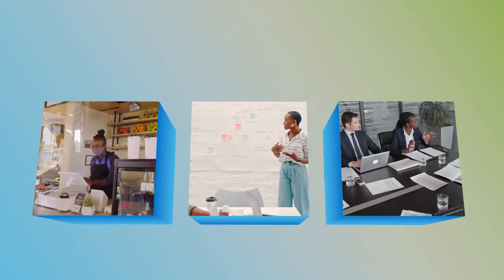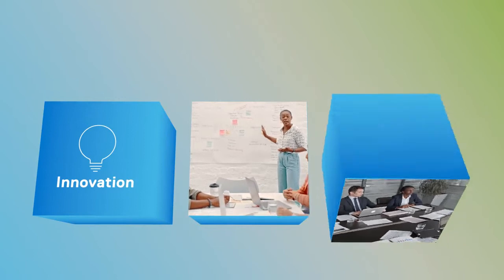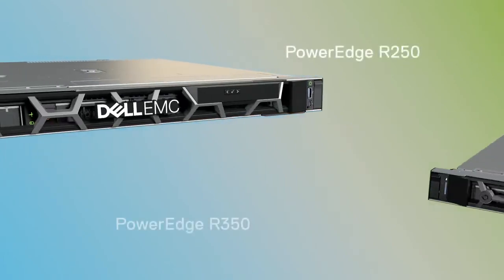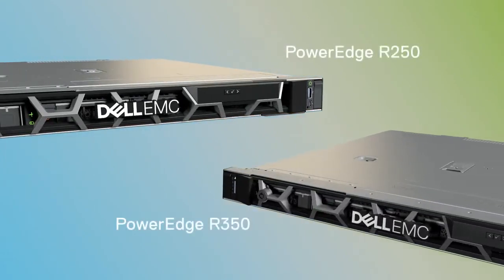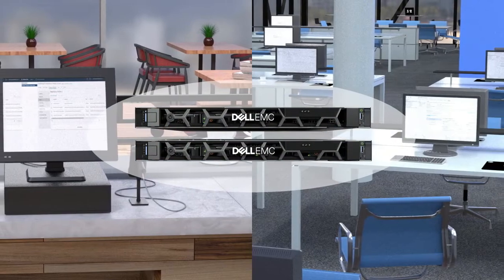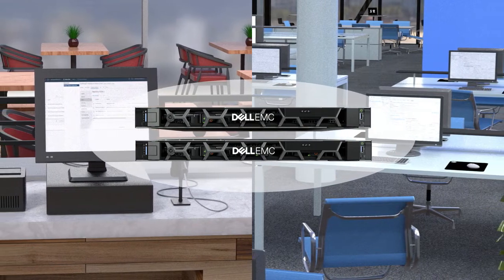Today, businesses of all sizes are modernizing IT to fuel innovation and growth, and they're relying on Dell Technologies to make it happen. The Dell EMC PowerEdge R250 and R350 rack servers are the latest entry-level updates to the PowerEdge portfolio, providing powerful compute for small and medium-sized businesses and remote offices.